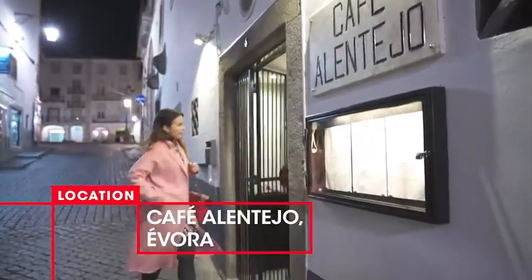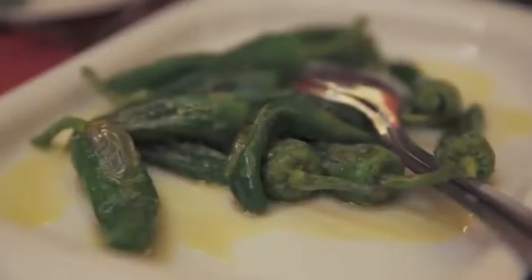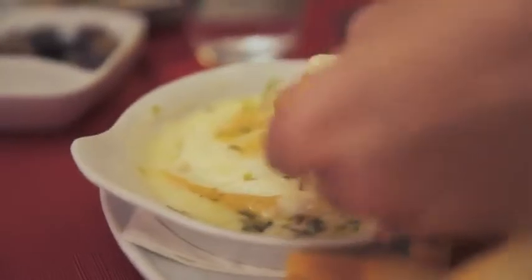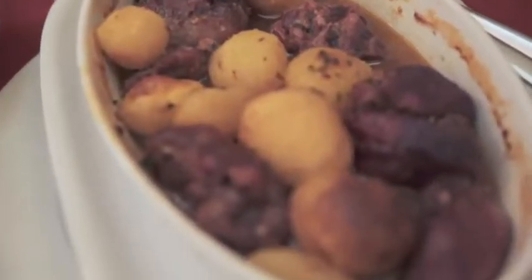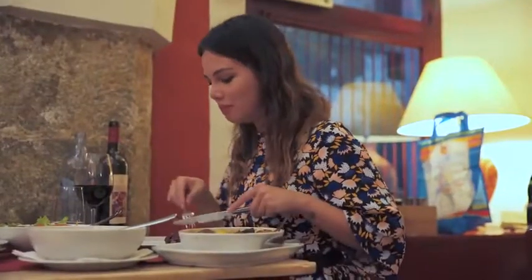Having some free and easy time for myself means I get to indulge in an amazing dinner. Here at Cafe Alenteju, they serve food from the Alenteju region. I had the pork cheeks with potato — it was melting, it was tender, it was so good. With some local wine, I'm so full, belly and soul.